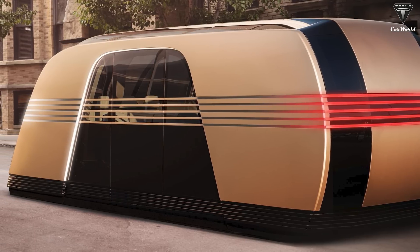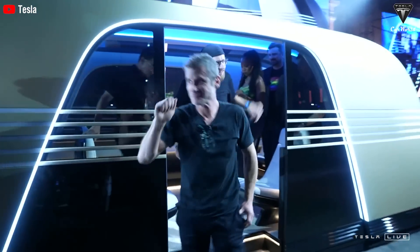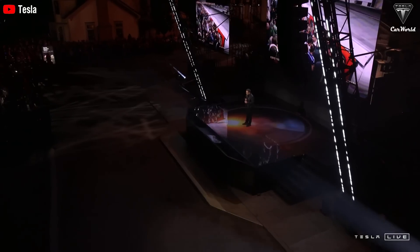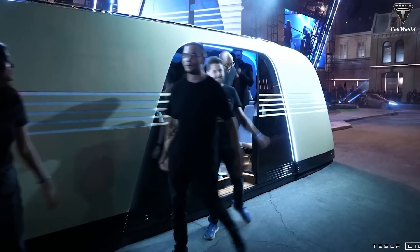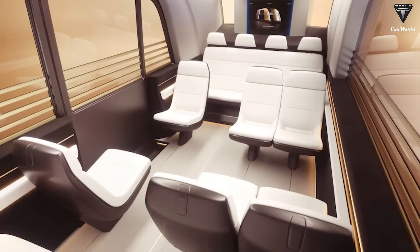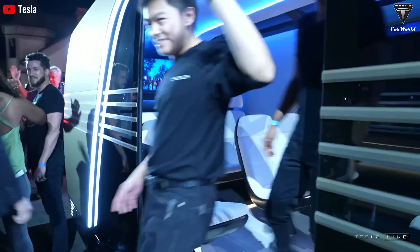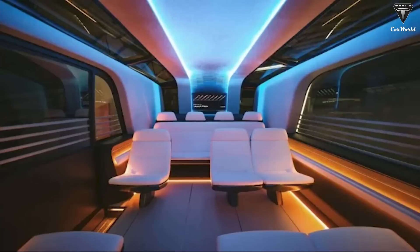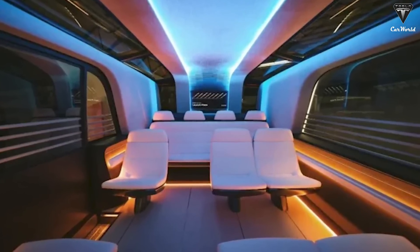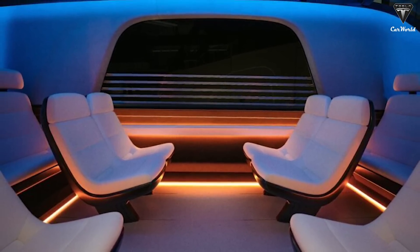Have you ever wondered what happens when you combine Tesla's futuristic vision with the comfort of a luxury lounge? The fully autonomous Tesla RoboVan is designed to redefine group travel, blending comfort, safety, and technology in a way never seen before. It can carry up to 20 people and can also transport goods. RoboVan seats up to 20 passengers in a cozy arrangement that makes you feel like you're in a mobile living room. This design is a far cry from what we previously envisioned.